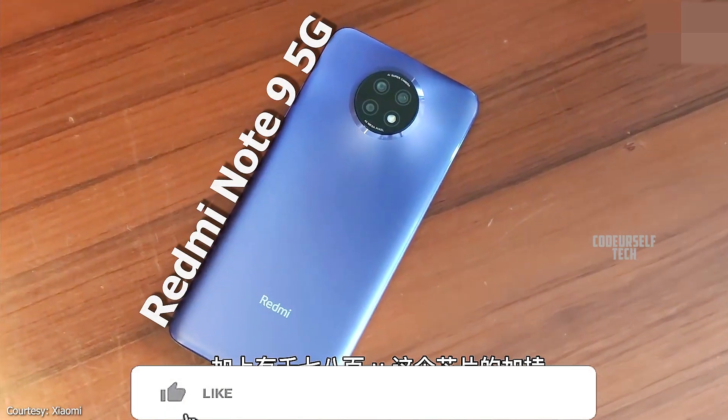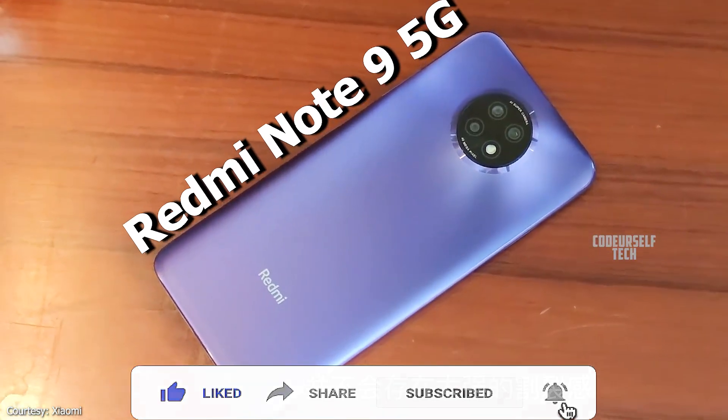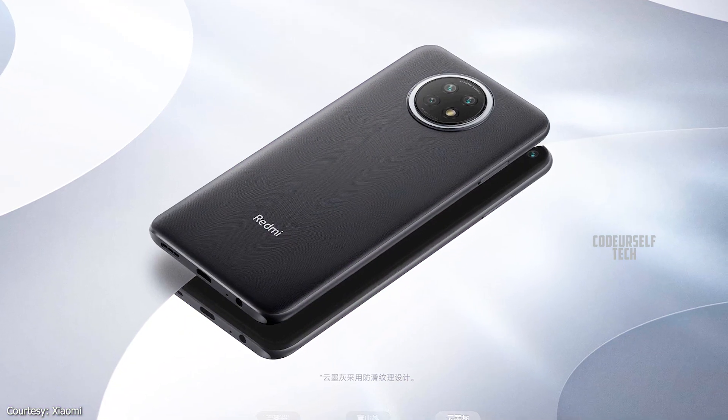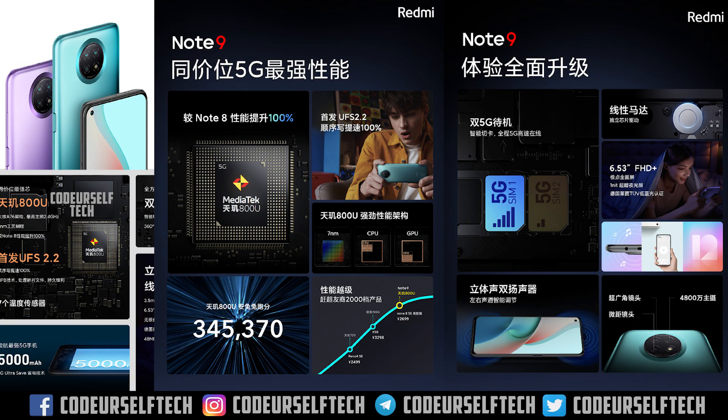The Xiaomi Redmi Note 9 5G comes in 3 color variants — Outside The Castle Peak, Flowing Shadow Purple, and Good Ink Grey — and comes at a starting price of 14,600 Indian rupees. The price will vary when the Xiaomi Redmi Note 10 5G gets launched in India.